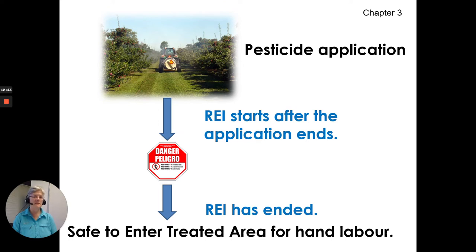No one goes in during the REI. You can indicate this with a sign — we have these available at the Ontario Pesticide Education Program for sale, and you can post them at the entry points to the treatment area. After pesticide application ends, the REI starts. Once the REI has ended, it's safe to re-enter and you can take the sign down.